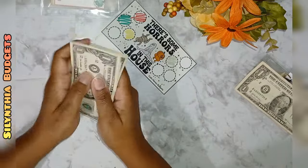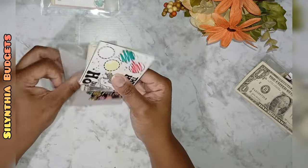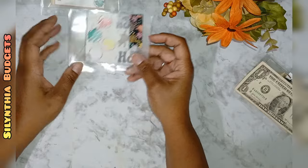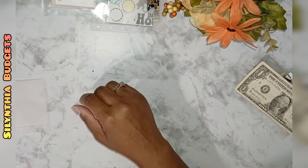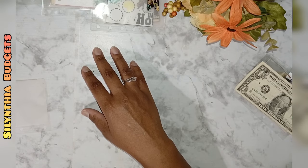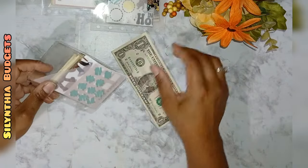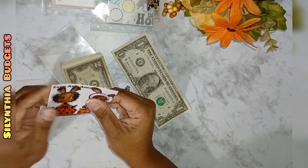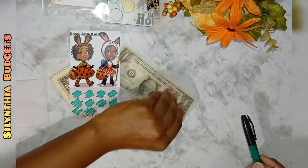This one happened to be my favorite Halloween-themed challenge I found — there's some horrors in this house and they're like twerking and dropping it low and doing splits. This one didn't get any cash today and only needs four more dollars to be completed, but right now it has one, two, three, four bucks. I'm so sorry about all of the noise — my kids are so wild, especially when I'm recording.